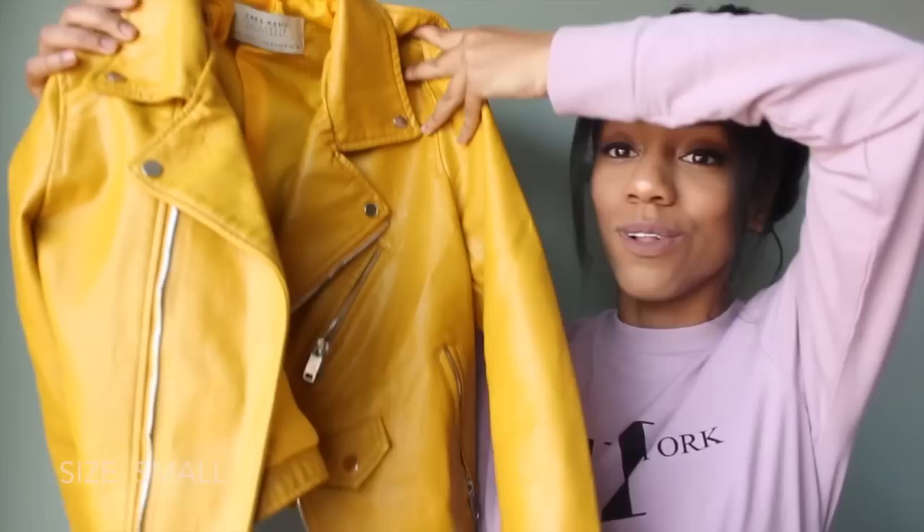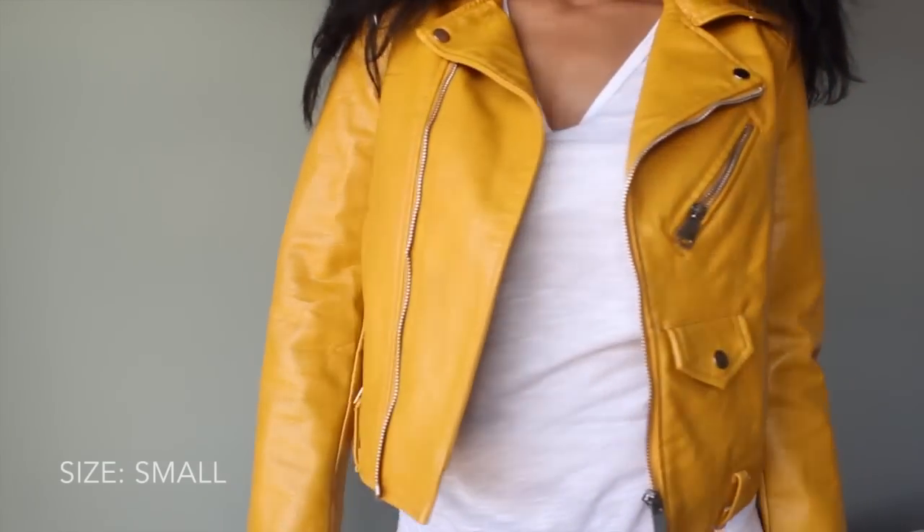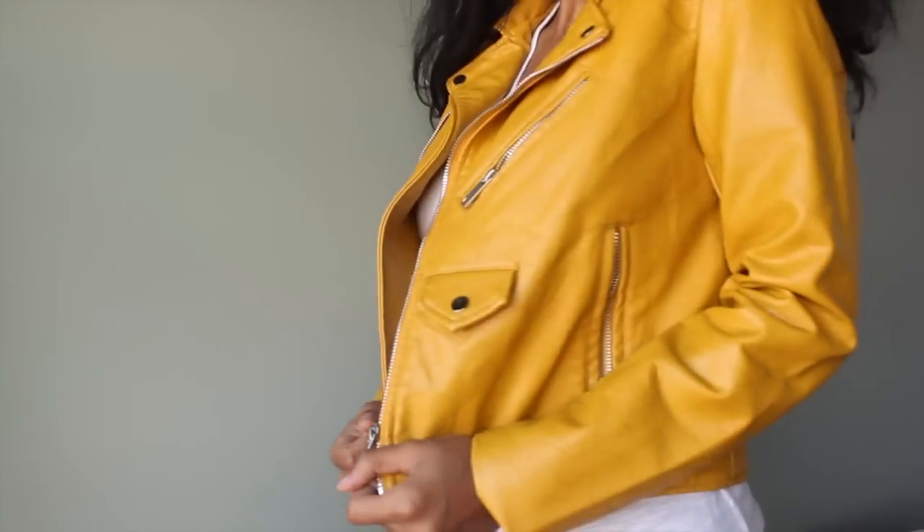I'm going to start off with jackets and show you my favorite piece first. If you've been following me, you know that I love mustard — I wear it in a lot of my videos and a lot of you guys compliment me in it. I picked up this mustard motorcycle jacket; it is so cute. It's kind of cropped, but on me it hits right at my hips, so it's not too cropped. The sleeves aren't too long either — it fits me perfectly and I really love it.